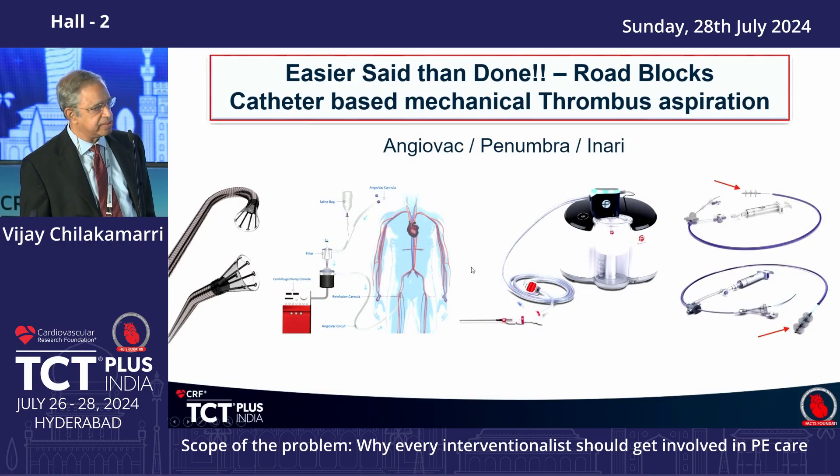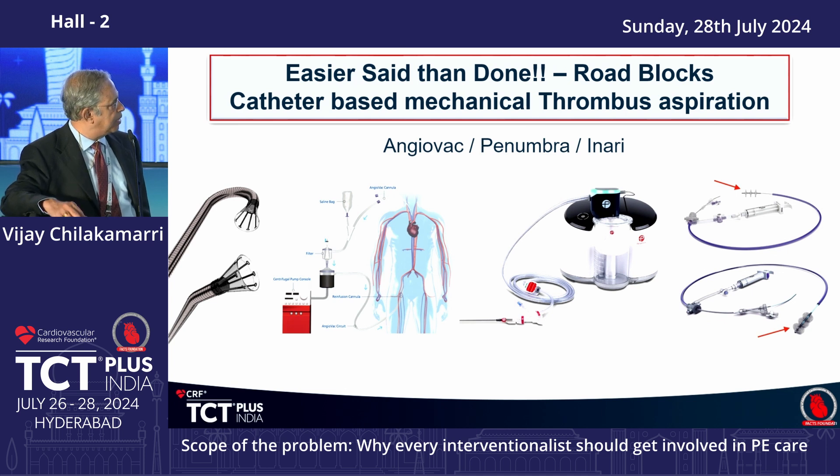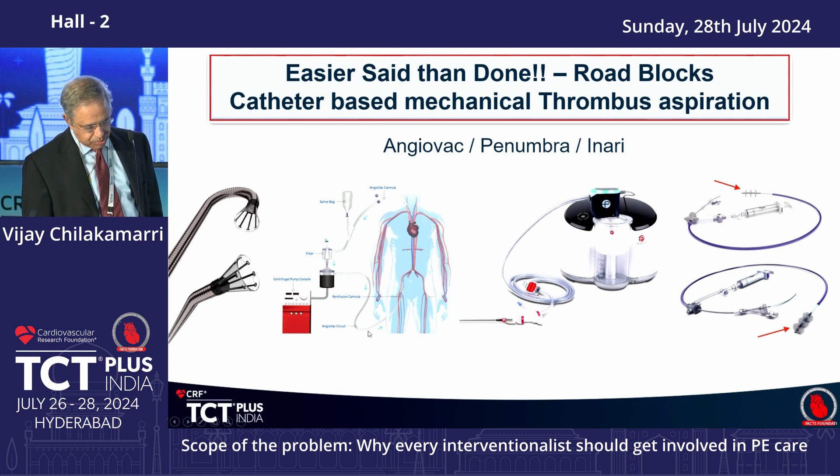The Penumbra system uses the same aspiration concept but with catheters of about 12 to 16 French — the smallest French size among these devices. An AI program is now integrated that detects when the catheter is in the clot and aspirates accordingly; when off the clot and in blood, it stops aspirating. There is an audio response that tells you whether you are in the clot or not.